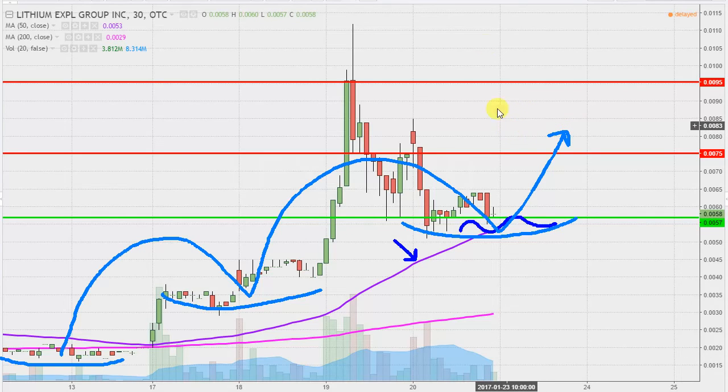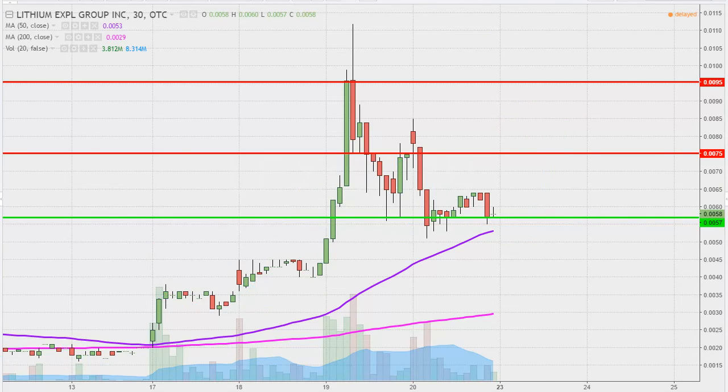And that is the name of the game. Sure, today wasn't the most exciting day, but that's just one day. When you take a step back and look at multiple days, the bulls still have a chance to put in a higher low, and that's how those long-term uptrends are built.